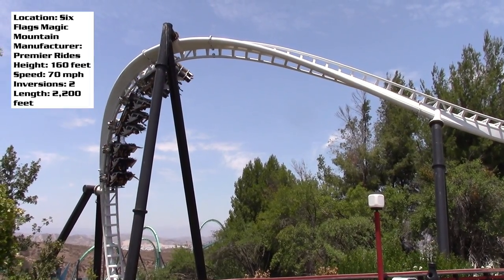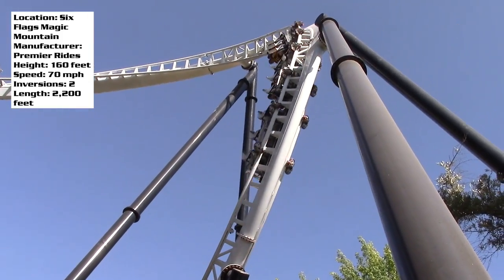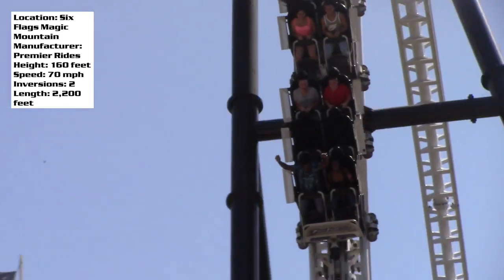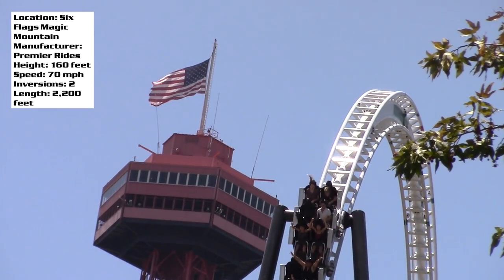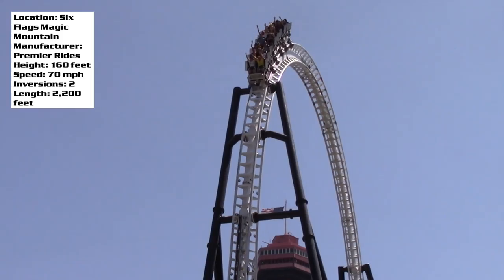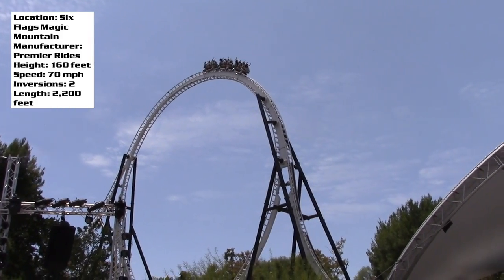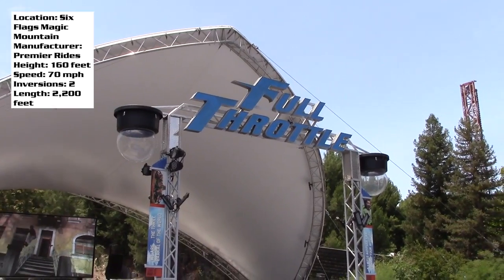This backwards launch really does lengthen the ride, and some of the general public who have no idea the backwards launch is even there are going to have a lot of fun with it. After that, you slide back down, accelerate forward, and pass over onto a top hat. And this by far was the biggest disappointment for me — not the brakes on the final drop, because I knew that was coming. I was expecting airtime on the top hat, and there was absolutely none.